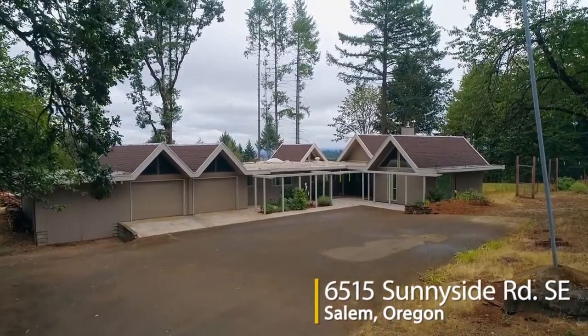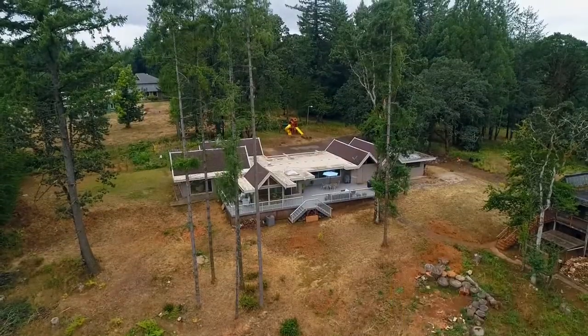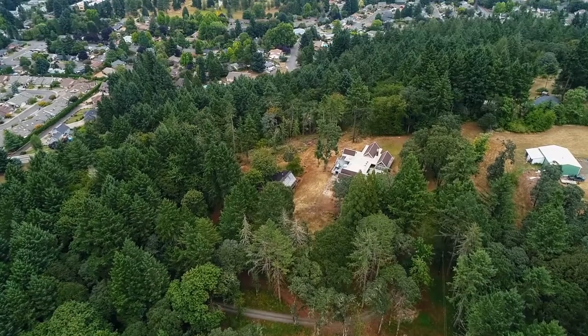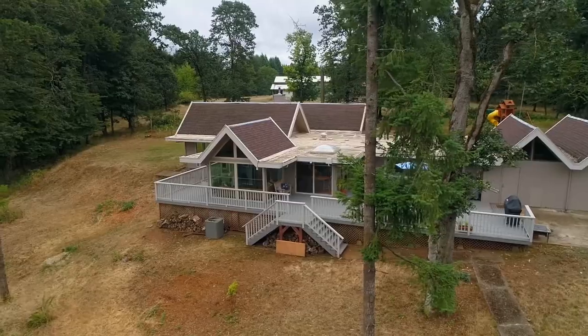Nestled in a private, serene setting, you'll find this masterfully crafted mid-century modern home. It's situated on more than 15 wooded acres with mountain views. A long private drive leads to this tranquil home and property.